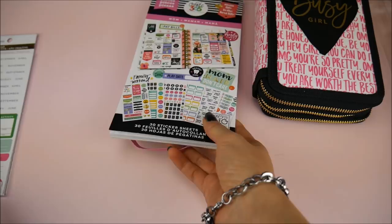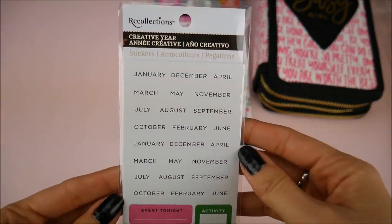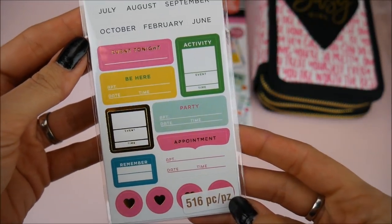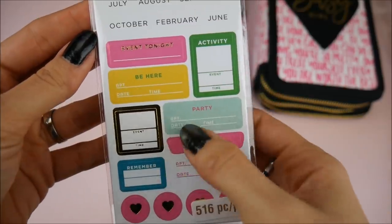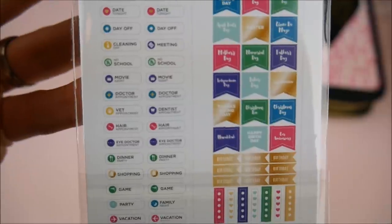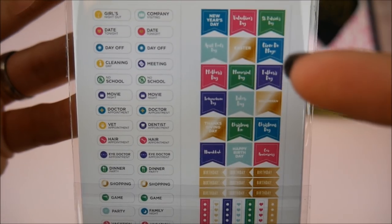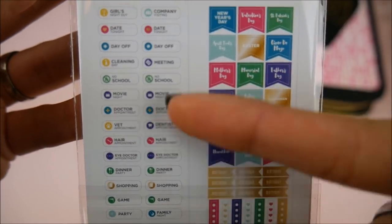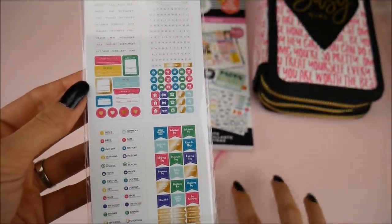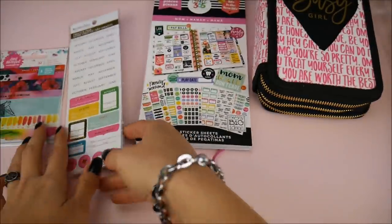Also by Recollections, I got this simple little pack — the Creative Year one. It has all the months in it. I mainly wanted it for some specific stickers, and in the back it has things like movie, cleaning, holiday, and hair appointment stickers. I'm really focused on making sure my planner has stickers specifying what I'm doing each day.